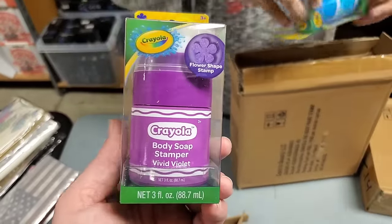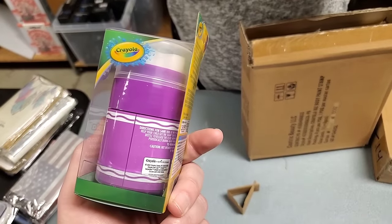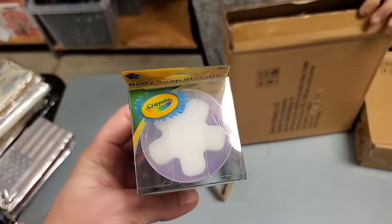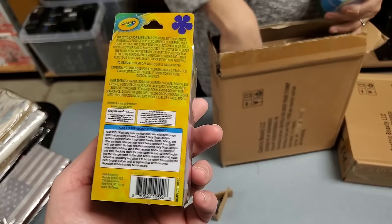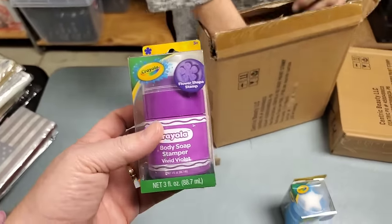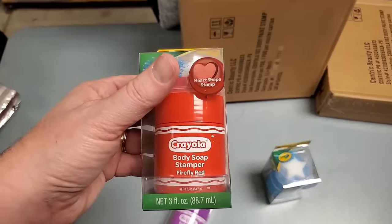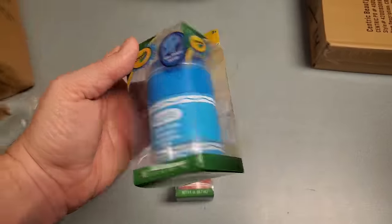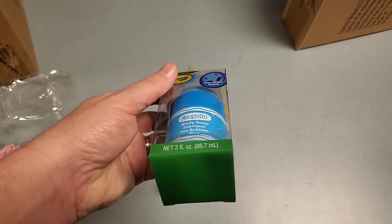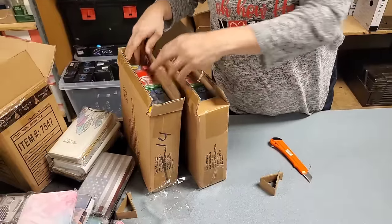It's Crayola body soap - stampers! It's a sea bubble, blue, star-shaped stamp. On the top there's a foam - this one's a star, you just stamp your body in the bathtub to get your kid to wash themselves. They've got all different ones: blue star, purple flower, red heart. Turn bath time into fun time. We have two boxes of those.